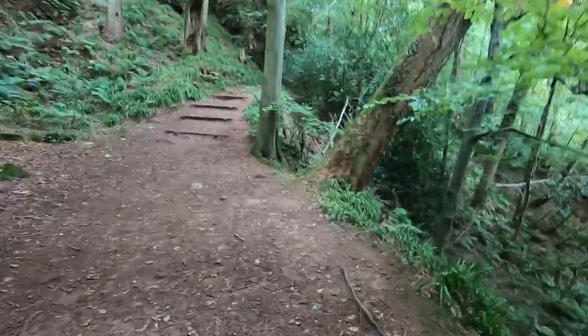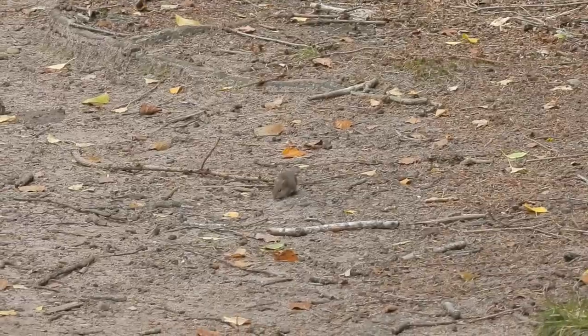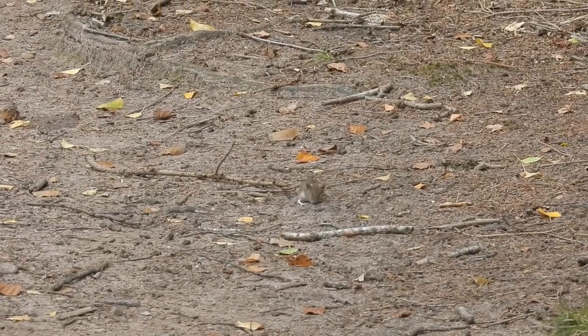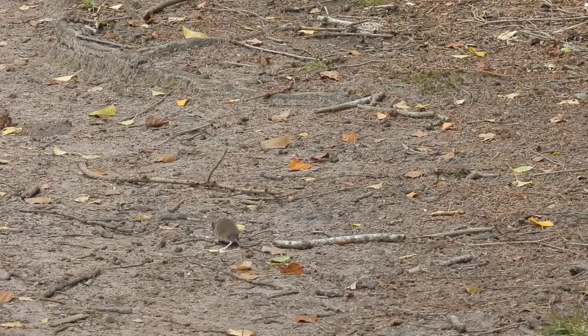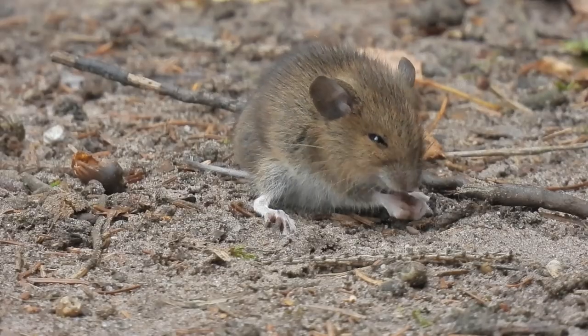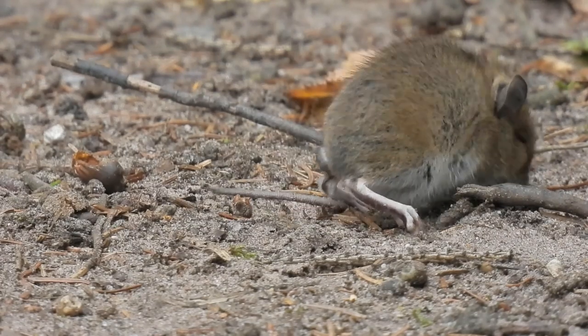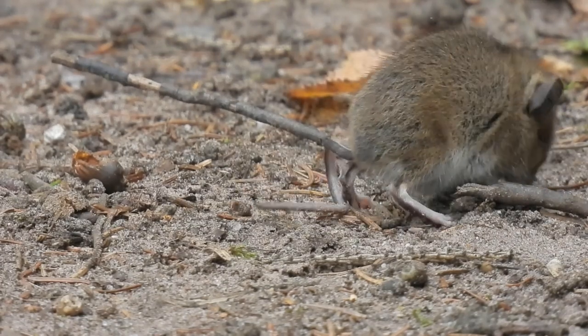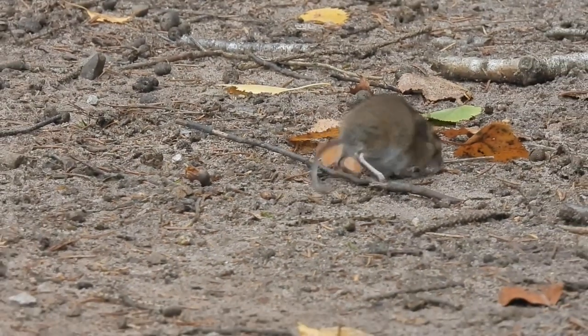From here I turned back and as I made my way I noticed this small mammal in the middle of the path. This is a wood mouse and an unwell one at that. They wouldn't usually be out in the open like this, especially during the daytime when there were lots of potential predators about, but it soon became clear that this one had lost the proper use of its back legs. I very much doubt it survived for much longer after I saw it.